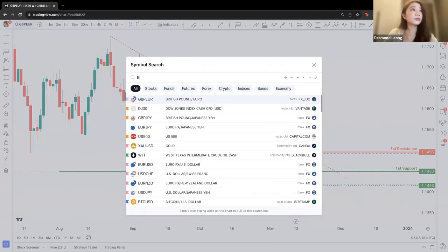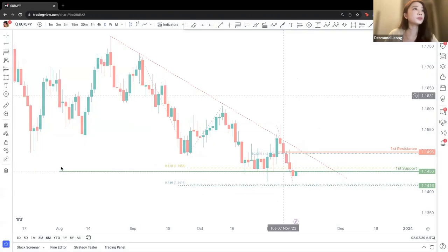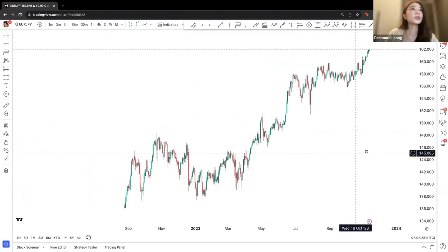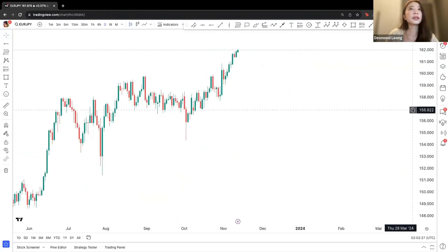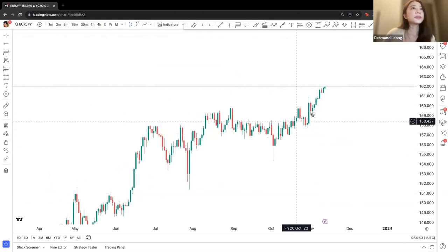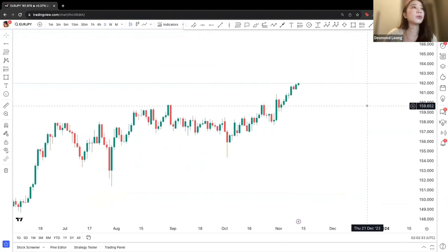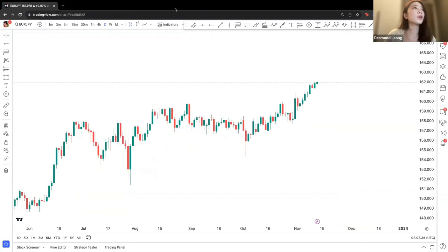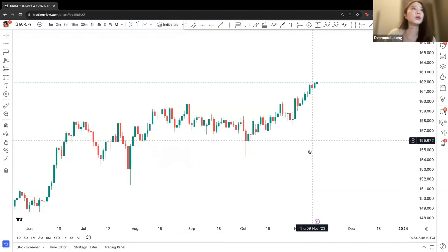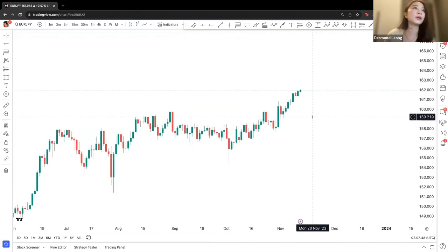Let's take a look at Euro Yen. Because of the decline in yen in recent times, we are seeing a straight upward increase of Euro Yen. For the longest time, Euro Yen had been traveling sort of on a sideways trend, until recently from the start of November, where we are seeing a constant upward trend.